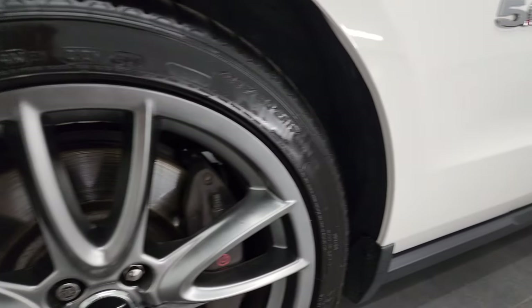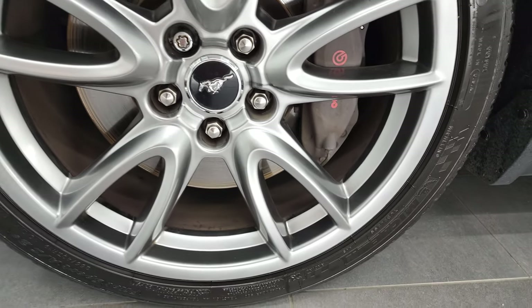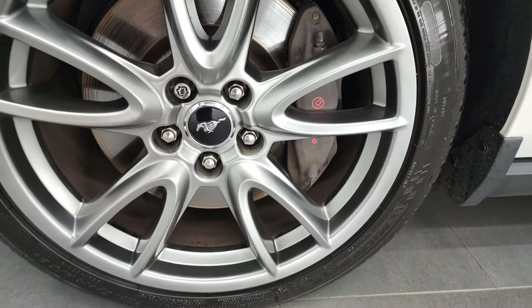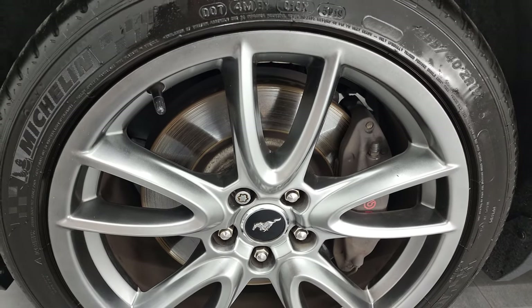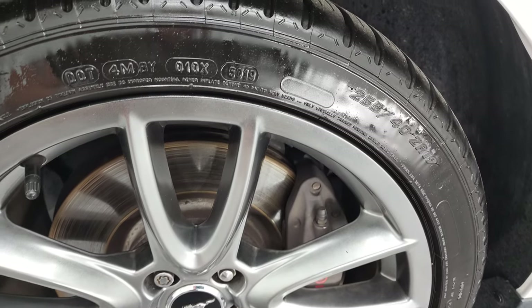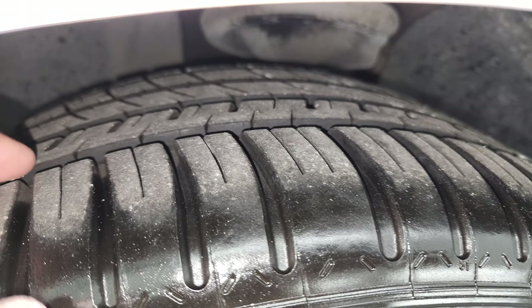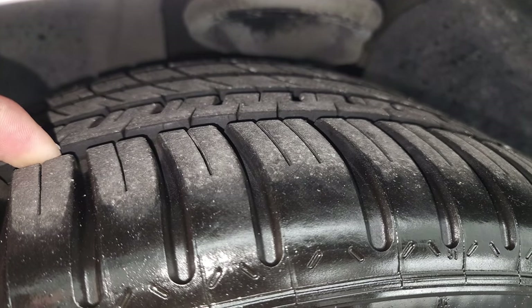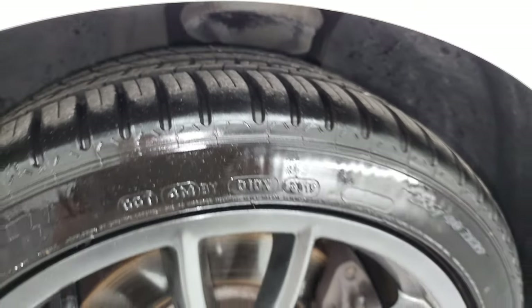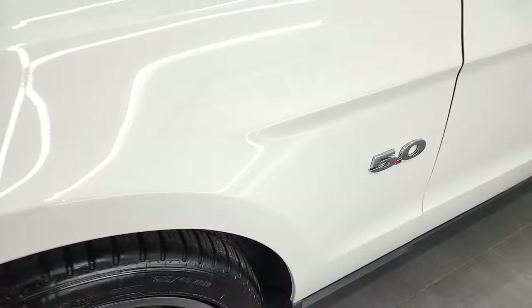This one comes with the painted 19-inch alloy rims. It also has the Brembo brake package — a really nice add-on — and on top of that it has Michelin Pilot Sport AS tires. These are 255/40 ZR19s and these tires have a ton of tread left, probably 80–90% of the tread. The rims are in excellent shape.